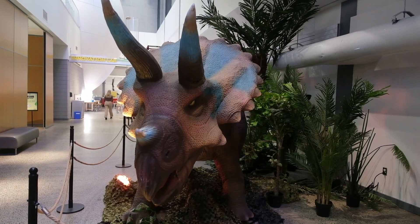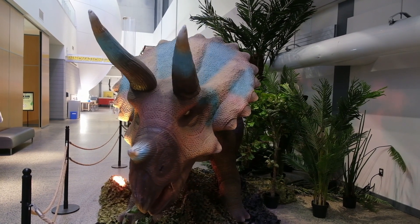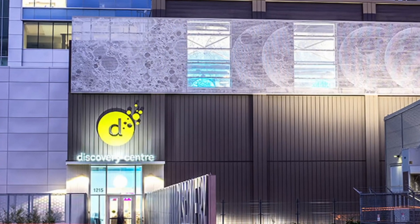By showcasing engaging hands-on exhibits like Dinosaur Explorer, the Discovery Centre hopes to inspire the next generation of scientists, engineers, and innovators. Ultimately, I hope that they walk away thinking a little more critically about the world, asking a lot of questions to keep that learning happening. Lynette Elford, The Signal.